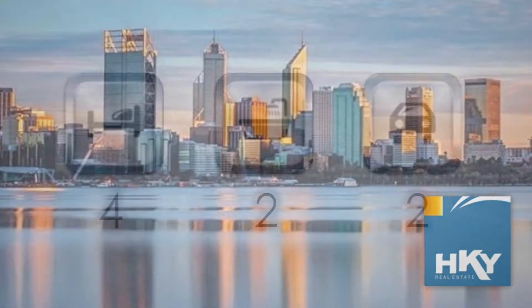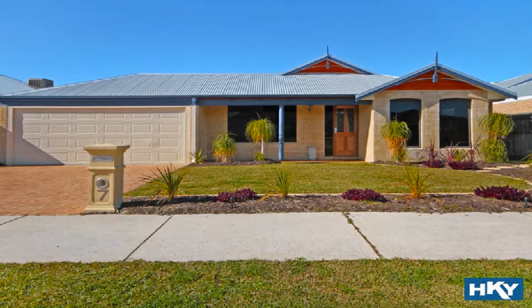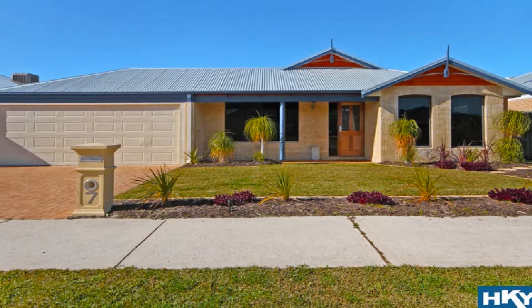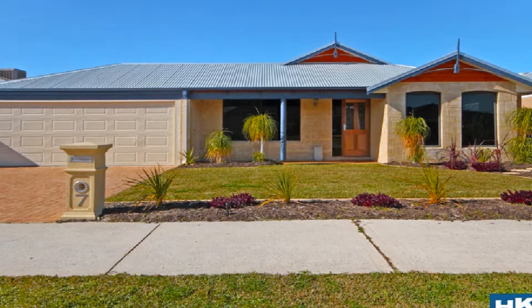Set on a block size of 561 square metres, positioned in beautiful Charlotte's Vineyard, this outstanding home affords separate light-filled living zones, enhanced with ducted air conditioning and quality fittings throughout.